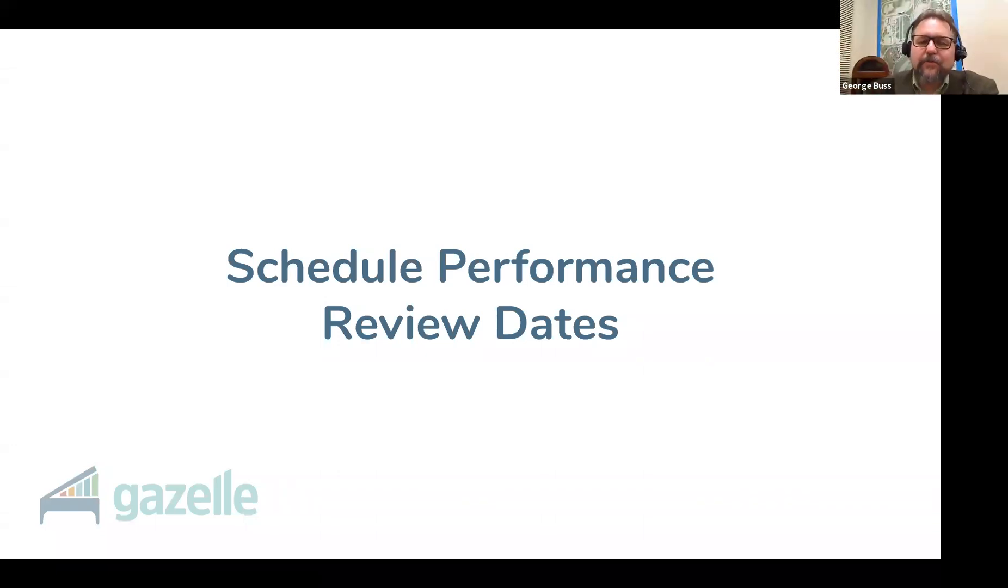Throughout my professional career I've hired a ton of people and probably had to fire about 10% of them, but I've also helped another 40% spread their wings and thrive somewhere else. So if you ever need any help addressing a bad hire or a difficult situation, just email Gazelle Support and I can coach you through this.